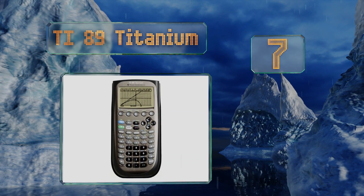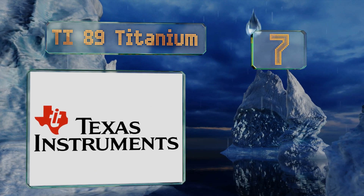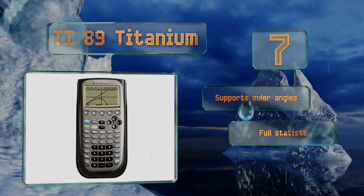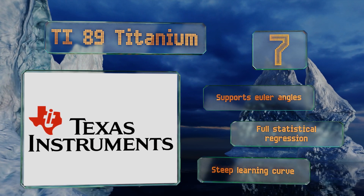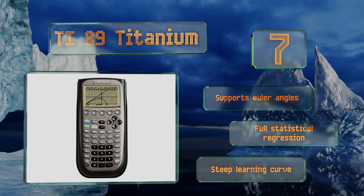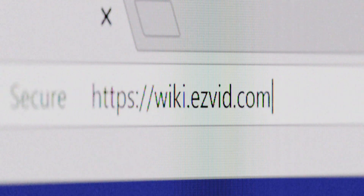Coming in at number seven on our list, the TI-89 Titanium features 16 pre-loaded applications suitable for college-level math and engineering coursework, and can be programmed and upgraded from a computer via its USB port. Its 16,000-pixel screen allows for 3D rendering, unfortunately though it isn't in color. It supports Euler angles and full statistical regression, but there is a steep learning curve.